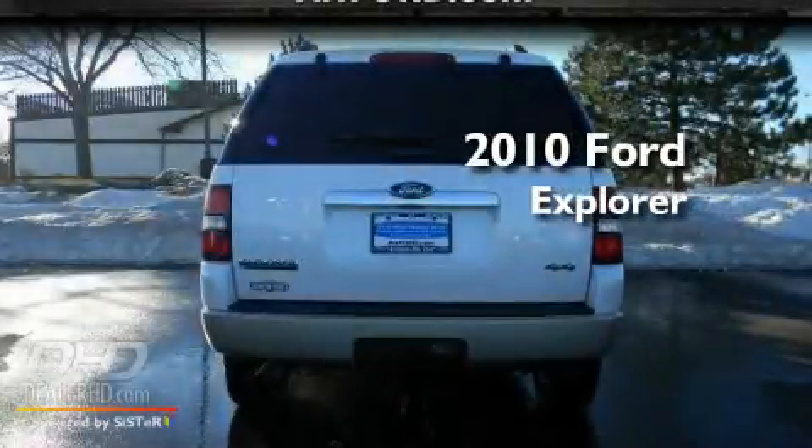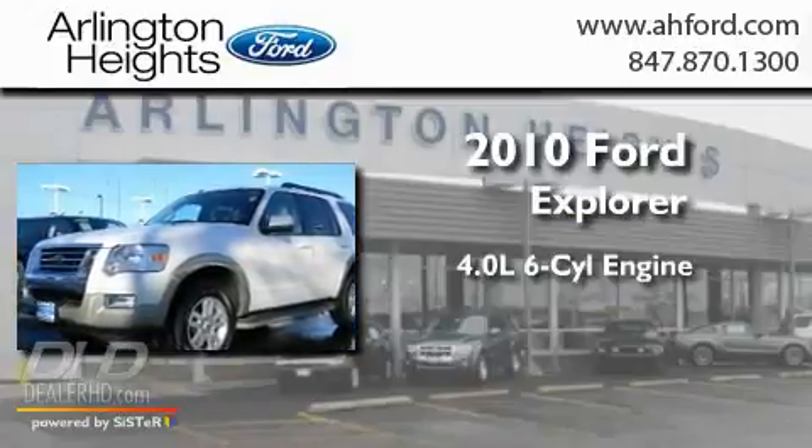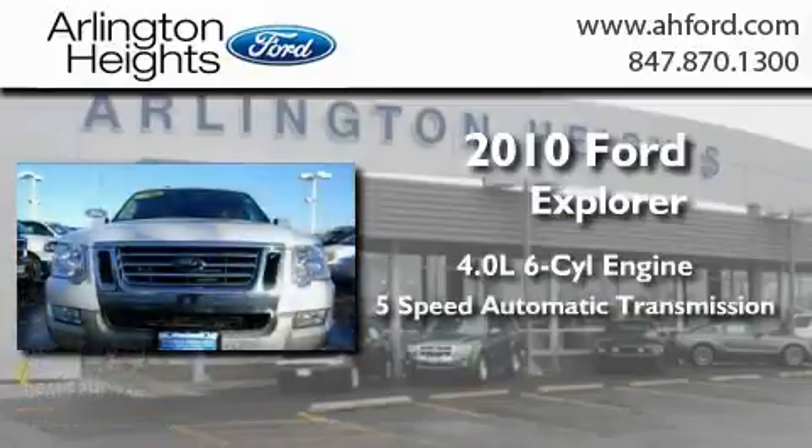This is a 2010 Ford Explorer. It features a 4.0-liter six-cylinder engine and a five-speed automatic transmission.